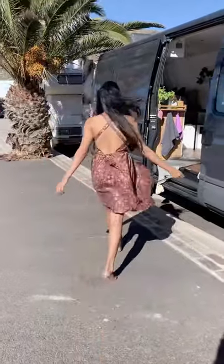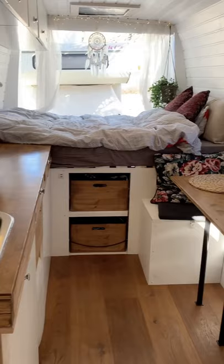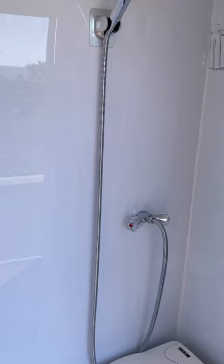Let me give you guys a quick tour of our van. Our van is an Iveco Daily from 2007. When you first walk in, you find our washroom. We can even extend the hose outside to wash any gear.